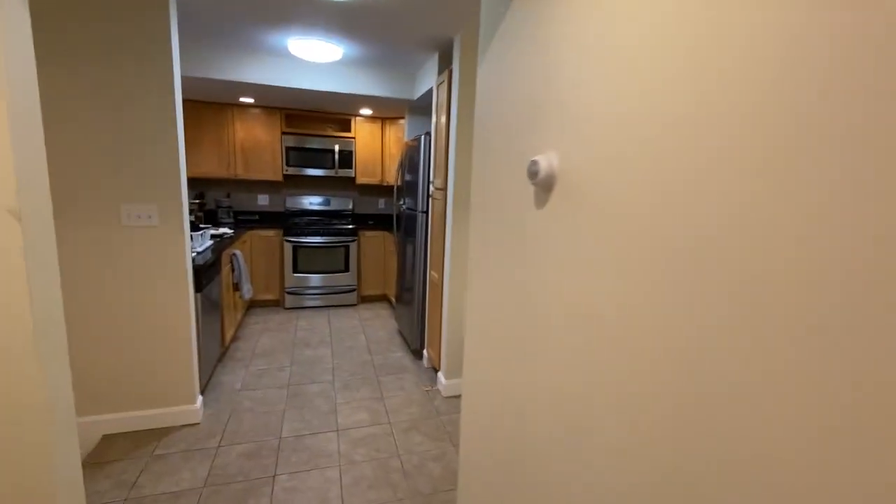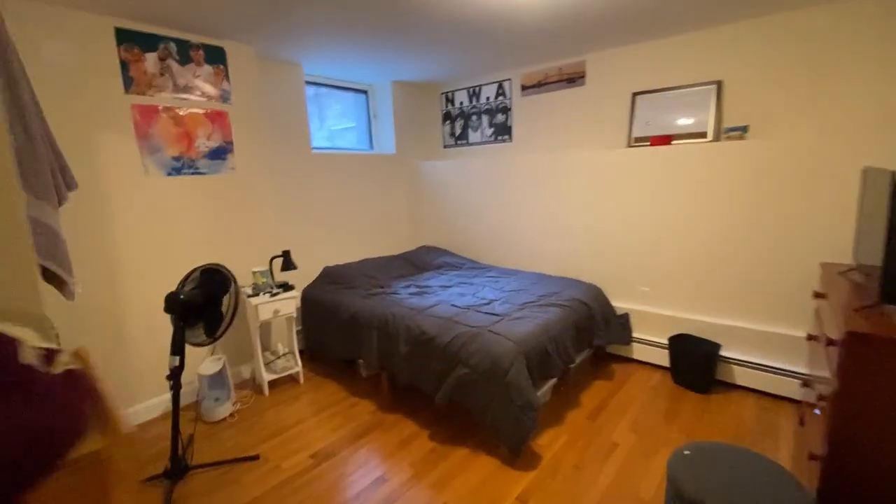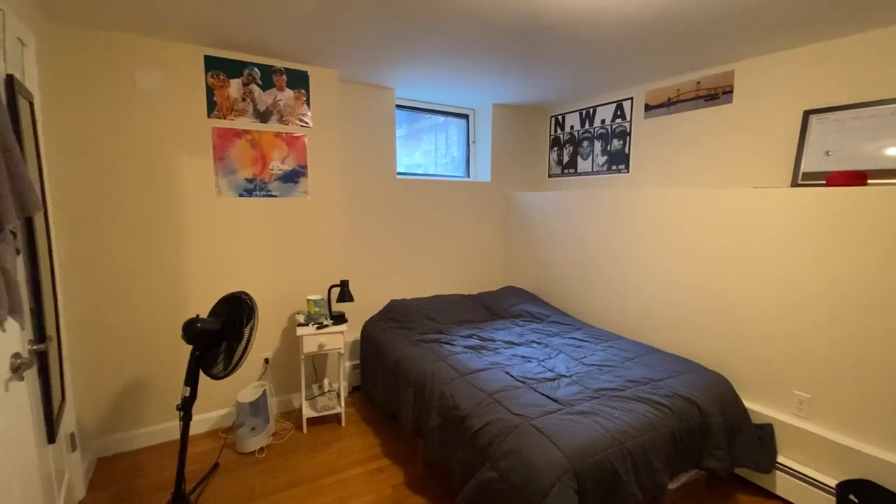I still can't call it a bedroom — it doesn't have any window. Here's the final bedroom on this side, and it's got college kid stuff.